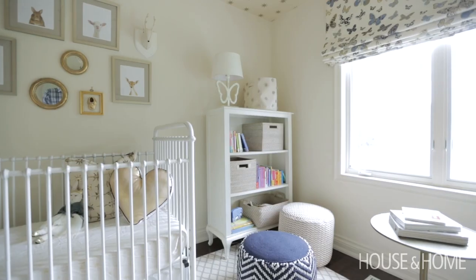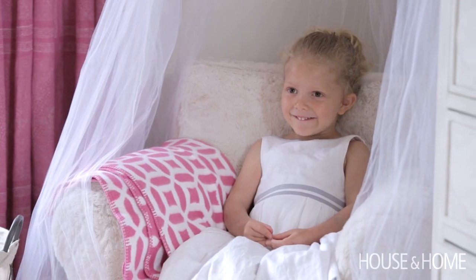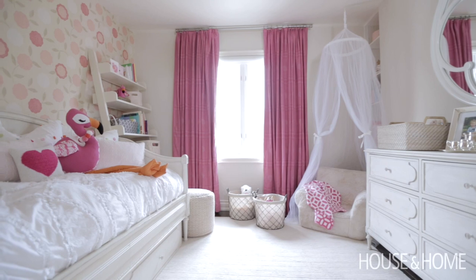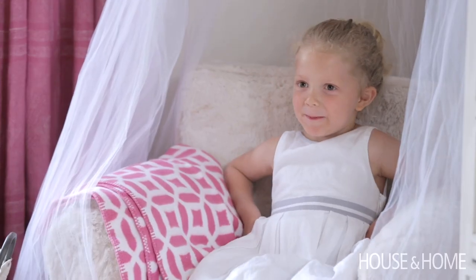My clients here were four and not even born. I'm Sarah and I'm four years old and this is my bedroom. As most four-year-old girls would tell you, they would like their room to be pink. My favorite color is purple and pink, and my room is pink.